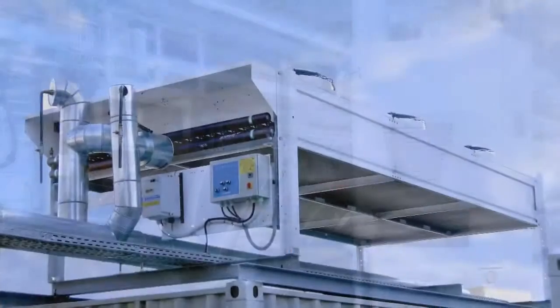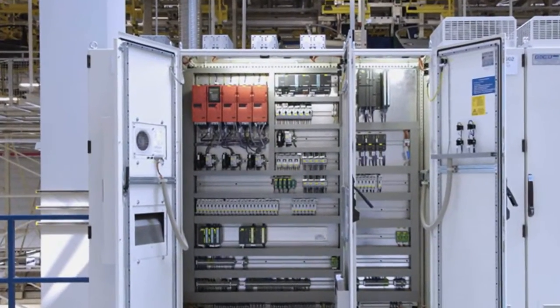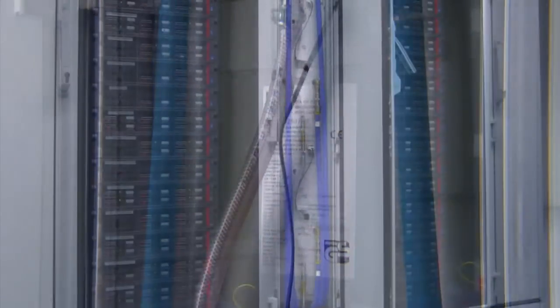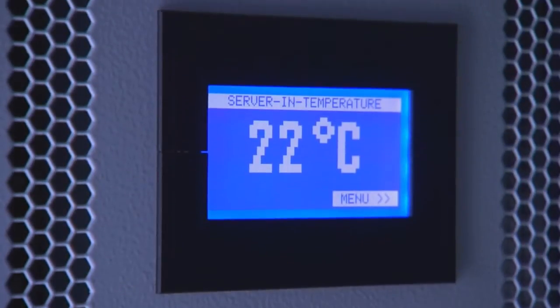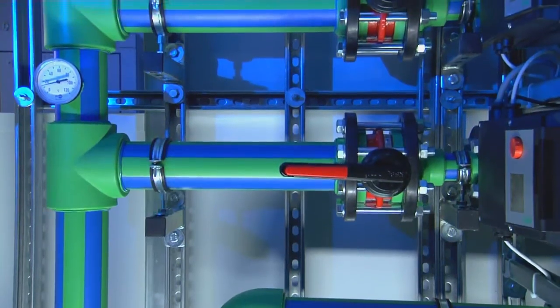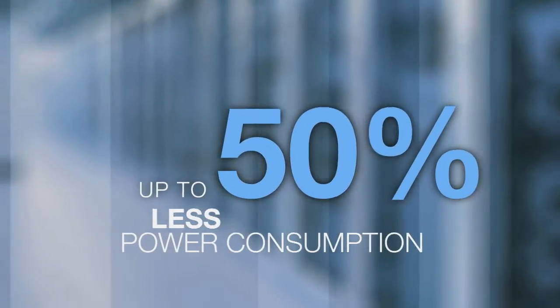With the experience of hundreds of successful projects under our belt, we always offer our customers the best possible solution. Our solutions range from passive air cooling to active liquid cooling. And naturally, outstanding efficiency is a given — measurable efficiency. By implementing an intelligent combination of Rittal cooling solutions, you can cut the power consumption of your IT cooling system by up to 50%.